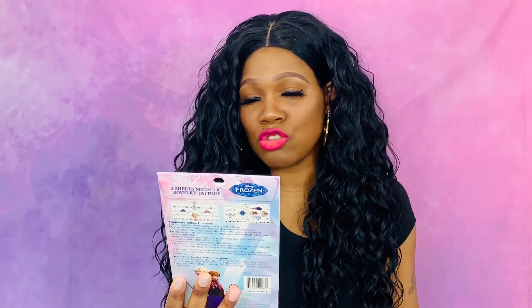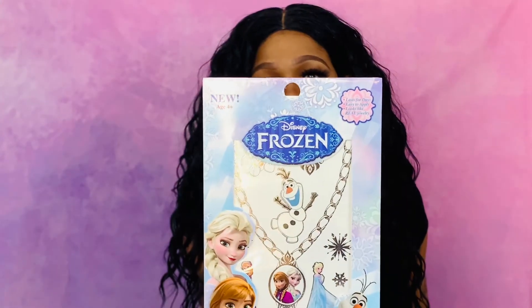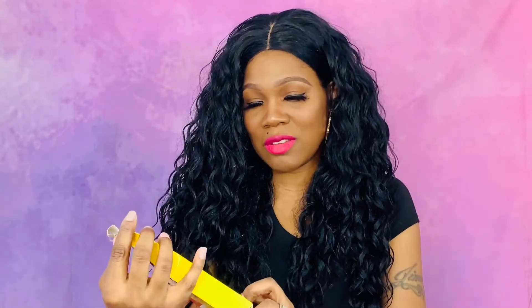I picked up some tattoo sheets — they have two sheets of metallic jewelry tattoos in this one and this one is Frozen. And then this one is for my son, because when he sees the girls with their tattoos he's going to want some too, so I got a Mickey Mouse Clubhouse tattoo set.